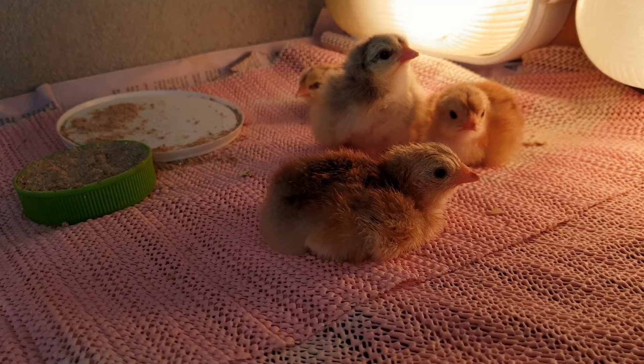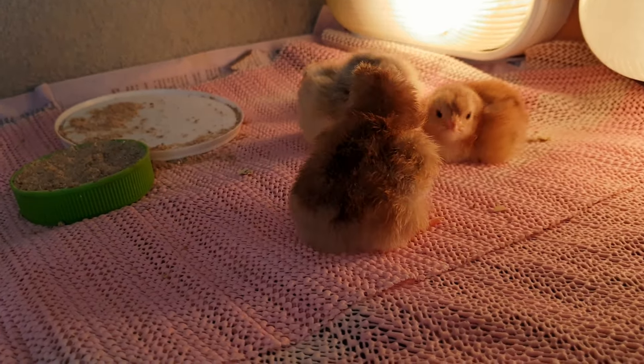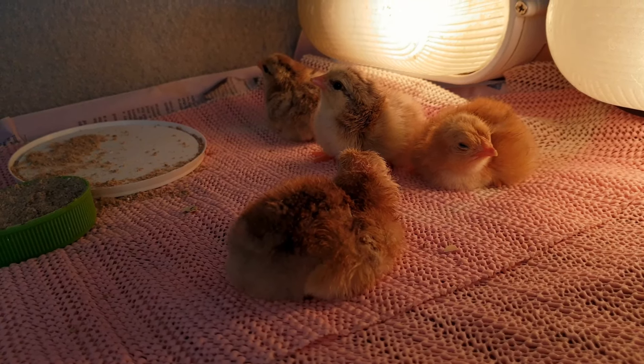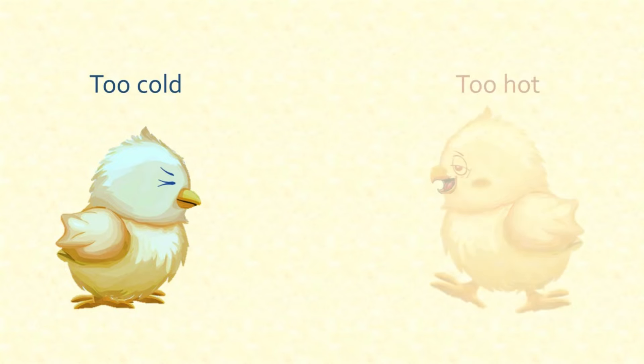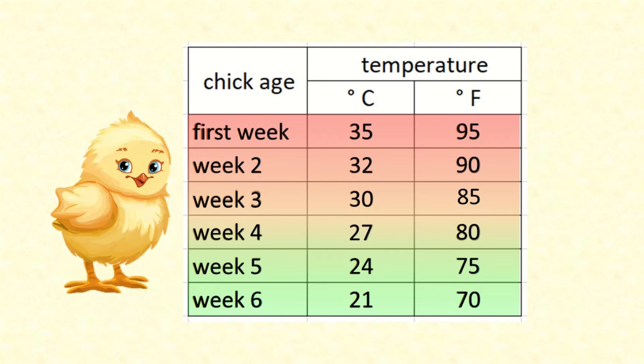Chickens of all ages don't cope well with being overheated. I recently had a situation where my chicks were at risk of getting too hot, so I thought I'd share what I did about it. Let's have a look at a typical chart of the quoted ideal temperatures for baby chicks of various ages. You'll find these all over the internet — typically they say chicks should be kept at 35 degrees Celsius, that's 95 degrees Fahrenheit, with the required temperature decreasing by 5 degrees Fahrenheit each week as the chicks get older.